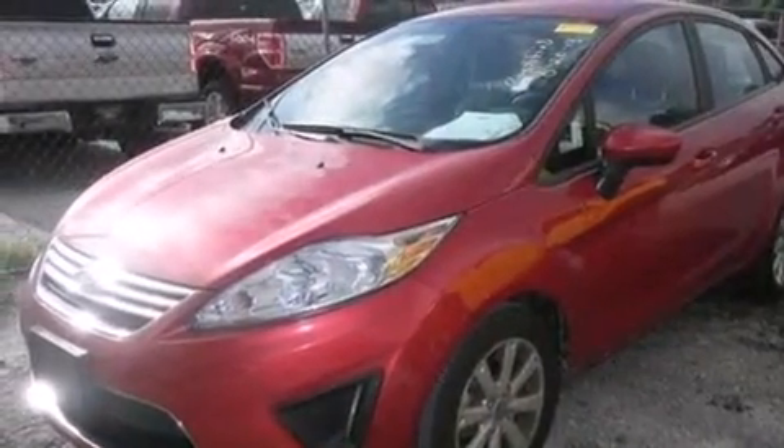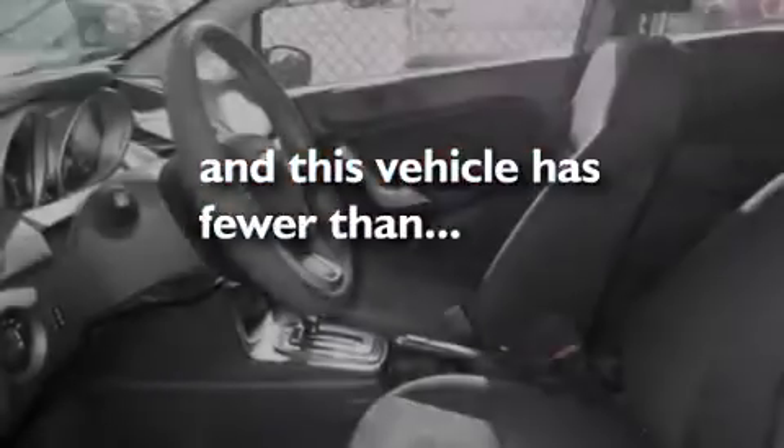A rear window defroster, a chrome grill, tinted glass, an anti-lock braking system, and this vehicle has less than 58,000 miles.